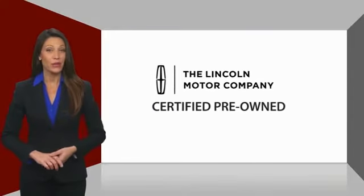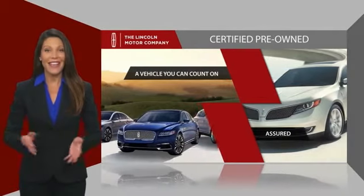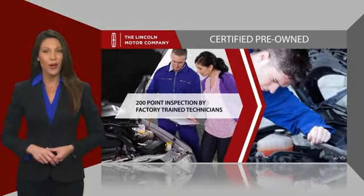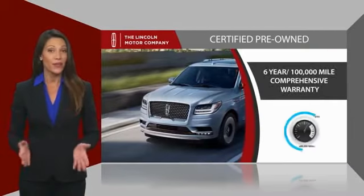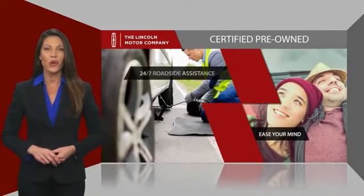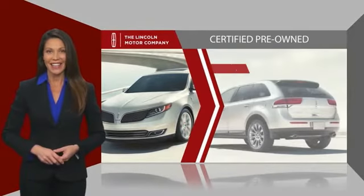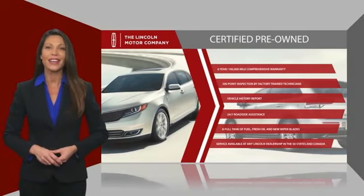With Lincoln Certified pre-owned vehicles, you can rest assured that you're getting a vehicle you can count on. All Lincoln Certified vehicles go through a thorough inspection by factory trained technicians and come with a comprehensive warranty. And just to ease your mind, they also provide 24-7 roadside assistance. Check out your local Lincoln dealer today to find out all the other benefits buying a Lincoln Certified vehicle can offer you.